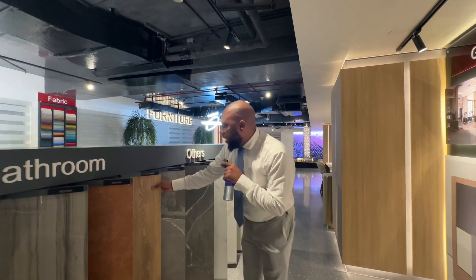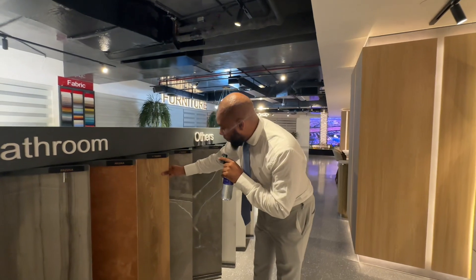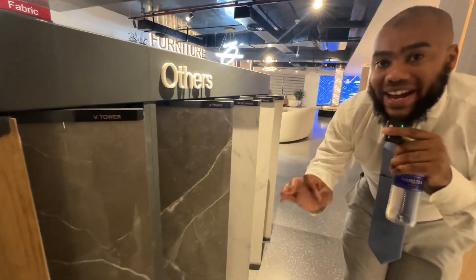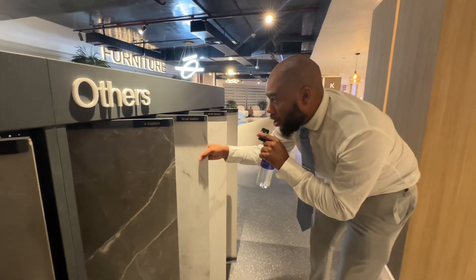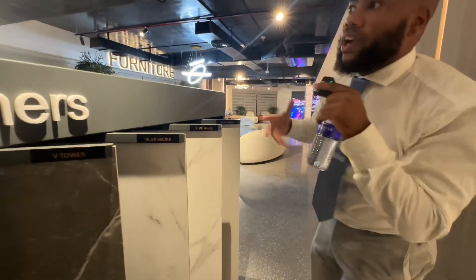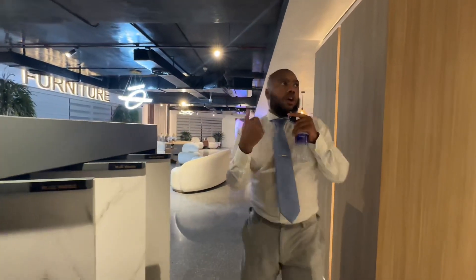Here in V Tower, this is the wood they used — all made by Tiger Properties. I'm very familiar with Blue Wave Tower; this feels like home. Now let's go over to the furniture section — you've got kitchens over there, bathrooms over there, and mock-ups.